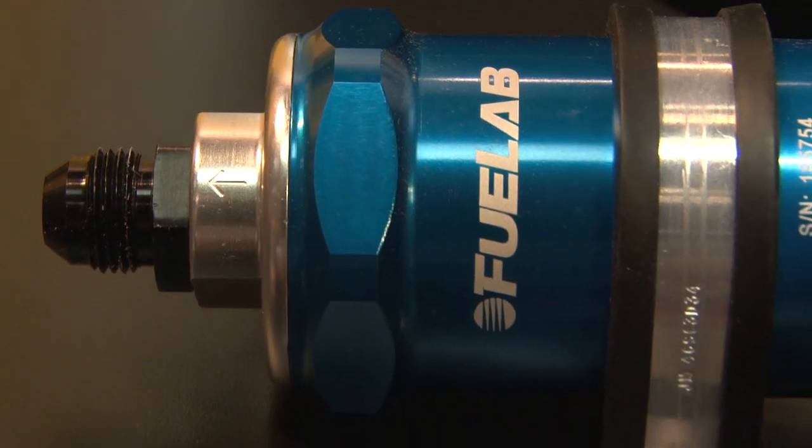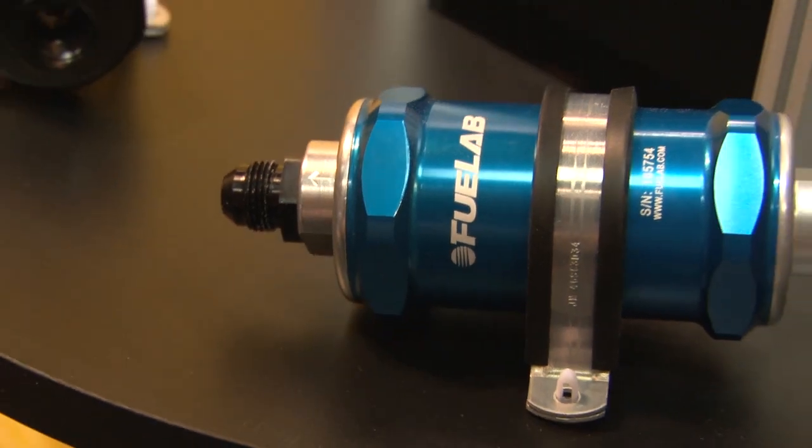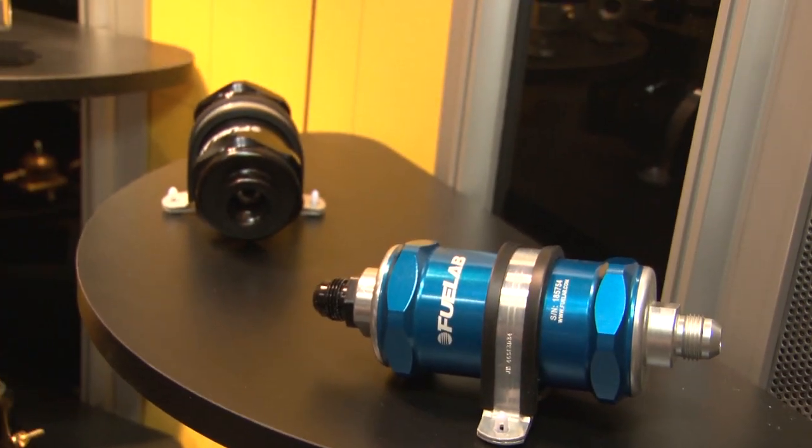It sounds like you guys do a lot for the street-friendly guys. Do you do race-related stuff as well? Mostly it is race-related. We have high-flow systems that will handle up to 1,800 horsepower off a single pump that weighs about 2 and a half pounds, and so we cover lots of racing. That's our main thing.